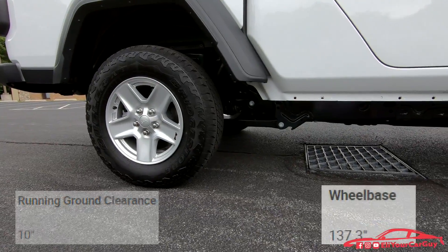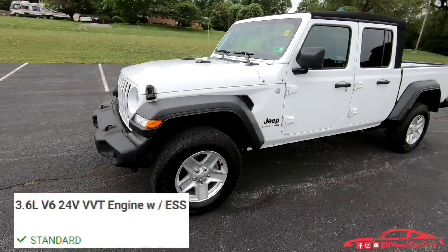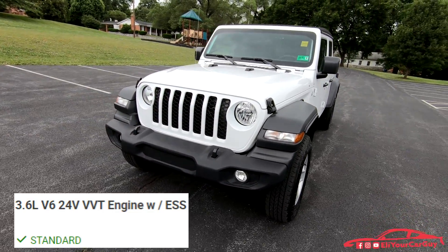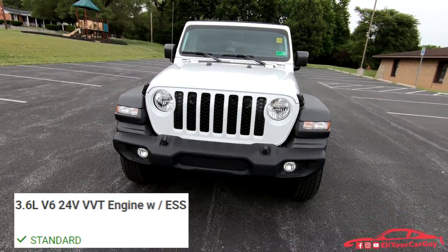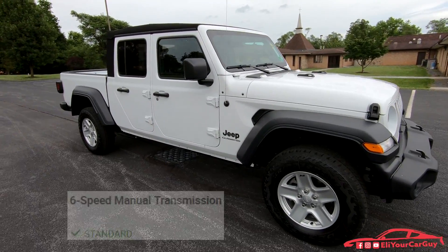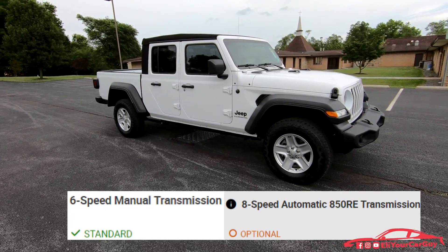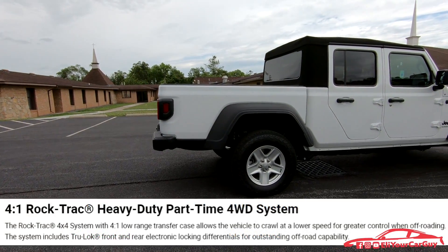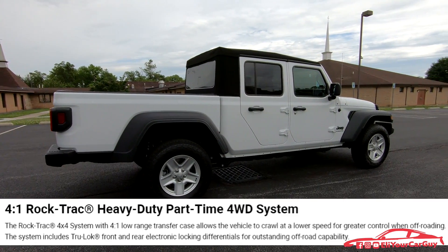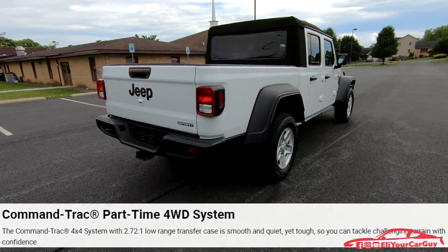Running ground clearance is 10 inches and the wheelbase is 137.3 inches. The engine in the new Gladiator is a 3.6-liter variable valve timing 24-valve V6. Two transmission options are available: a six-speed manual or an eight-speed 850RE automatic. For four-wheel drive systems, you have a 4:1 Rock-Trac heavy-duty part-time four-wheel drive system and also a Command-Trac part-time four-wheel drive system.